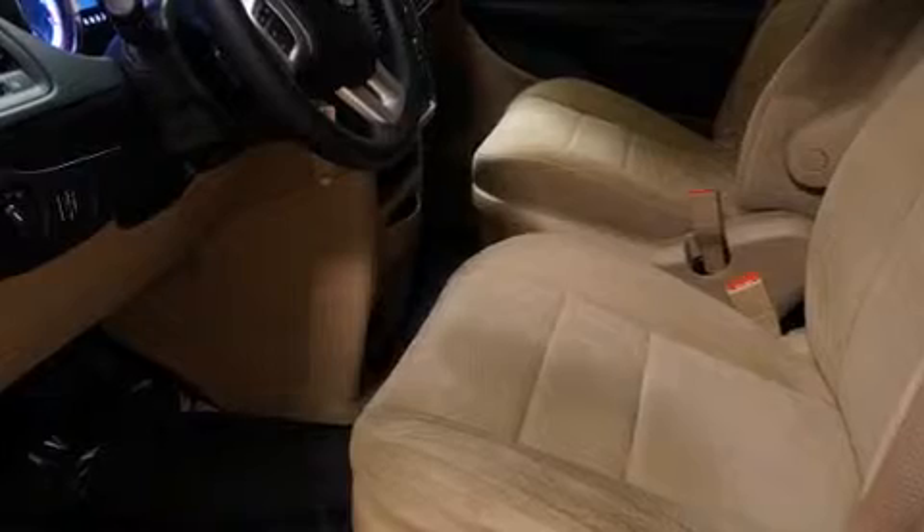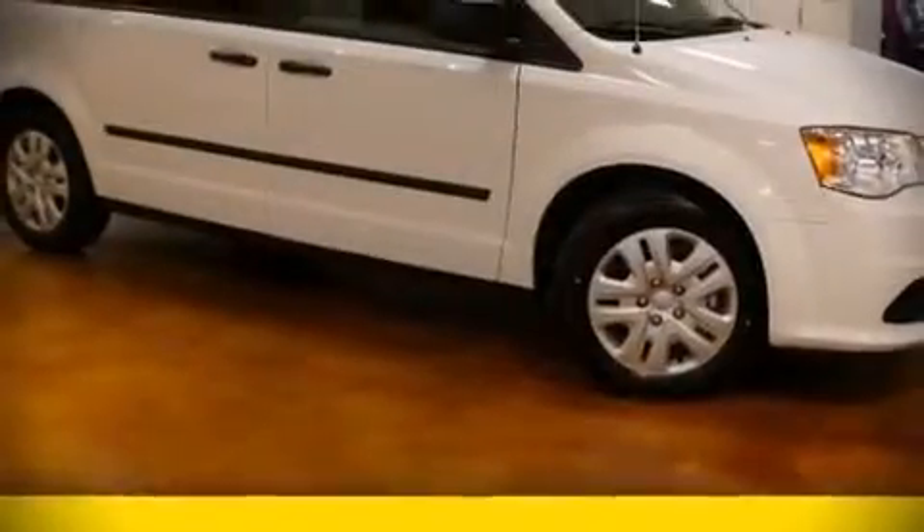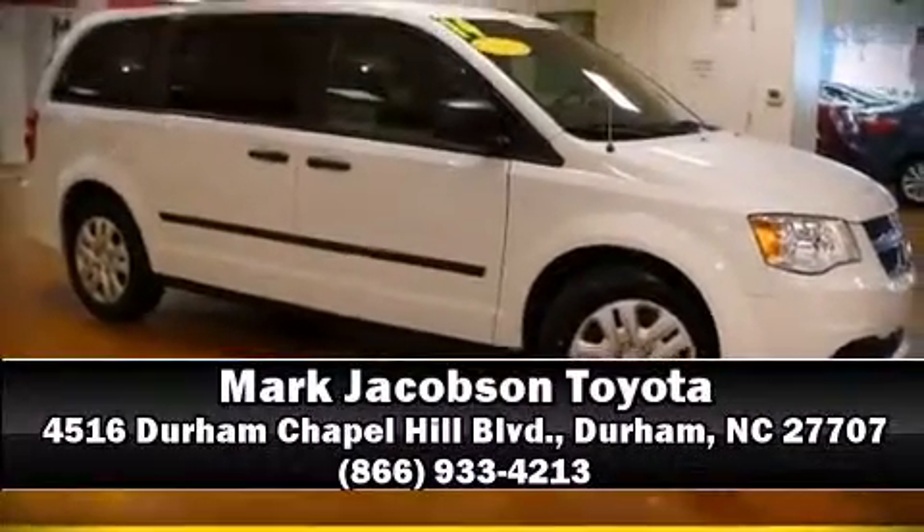A Carfax History Report provides you peace of mind by detailing information related to past owners and service records. Our experienced sales staff is eager to share its knowledge and enthusiasm with you. Please don't hesitate to give us a call.